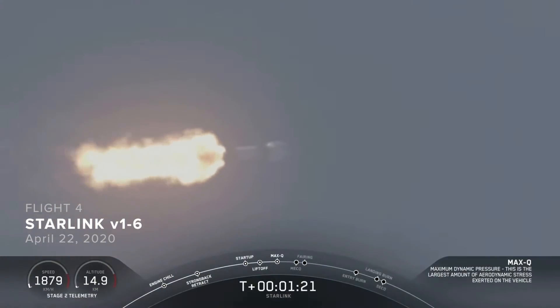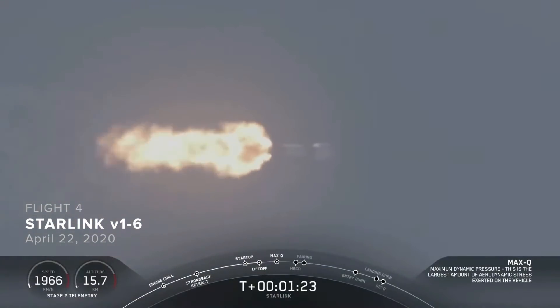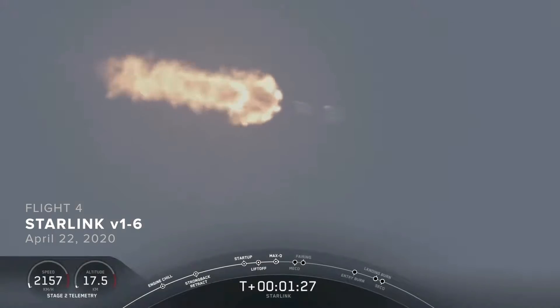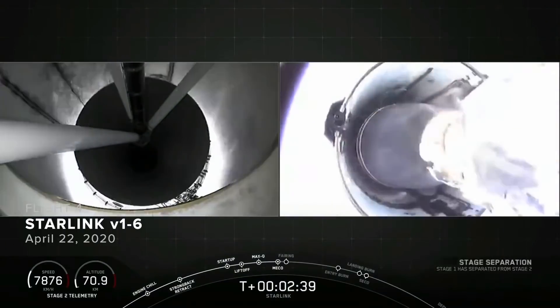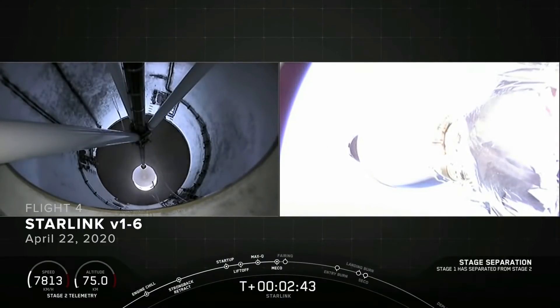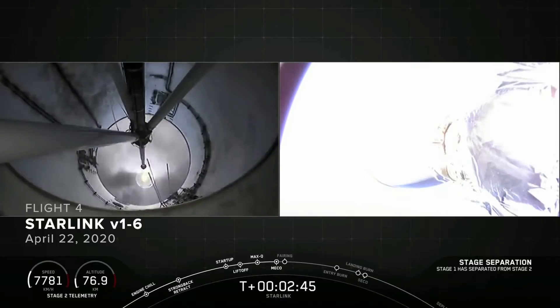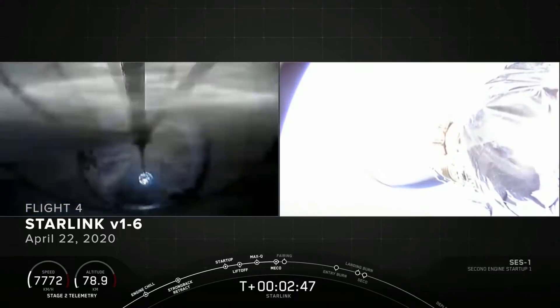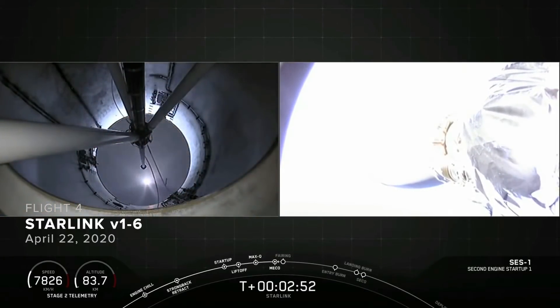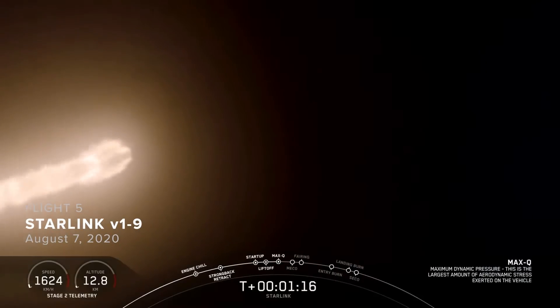Now coming up in about a minute, we will have three events happening back-to-back. First is main engine cutoff, or MECO. MECO. Stage separation confirmed. Successful MECO. Successful stage sep. And it appears we have ignited that second stage engine for SES-1. And there we are.